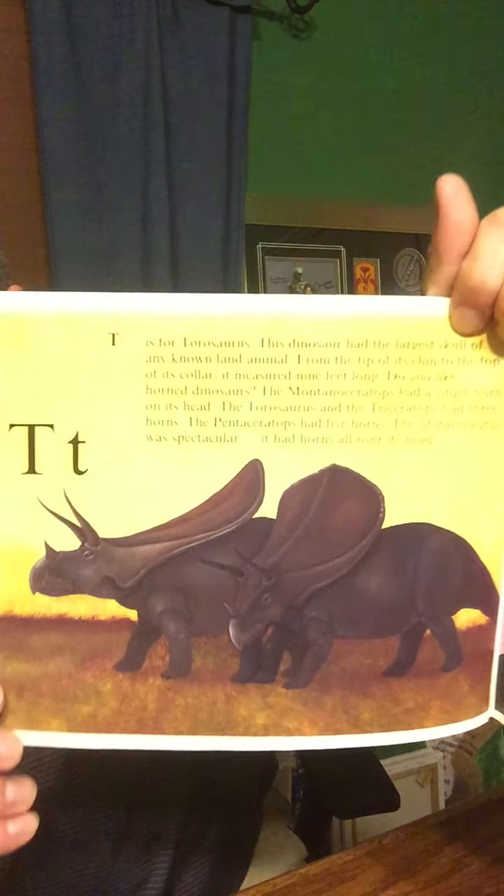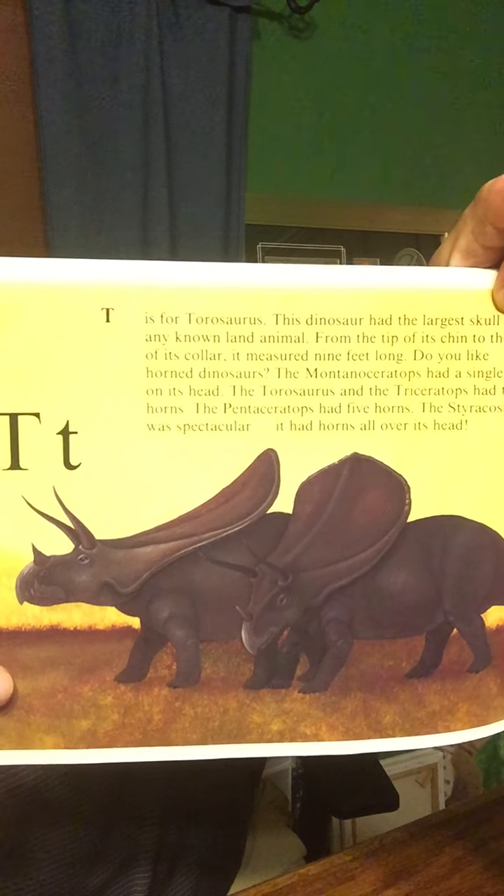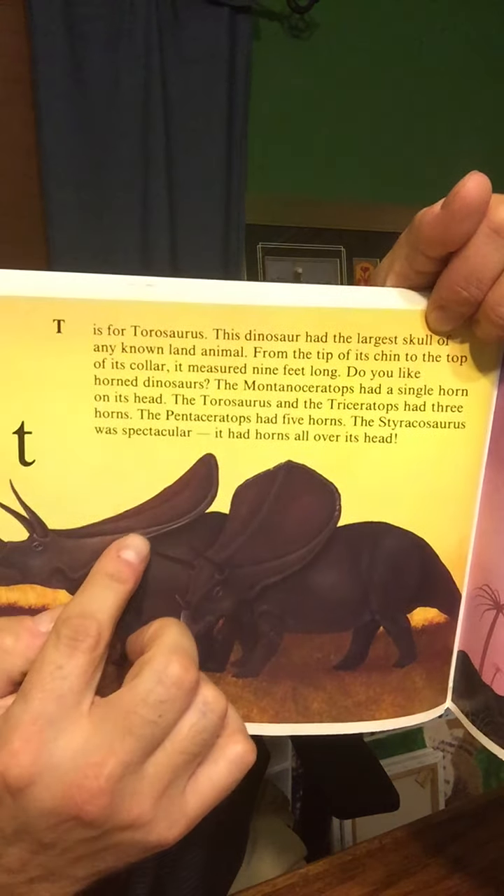T is for Torosaurus. This dinosaur had the largest skull of any known land animal. From the tip of its chin to the top of its collar, it measured nine feet long. Do you like horned dinosaurs? The Montanoceratops had a single horn on its head. The Torosaurus and the Triceratops each had three horns. The Pentaceratops had five horns, and the Styracosaurus was spectacular — it had horns all over its head. This is the Torosaurus. He's got a little bigger collar than the Triceratops.